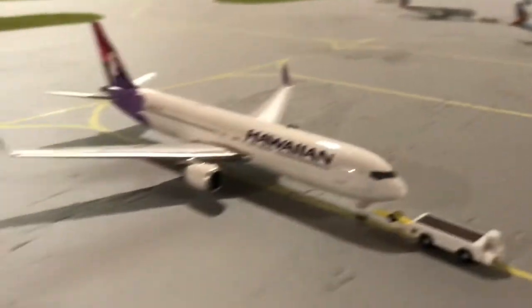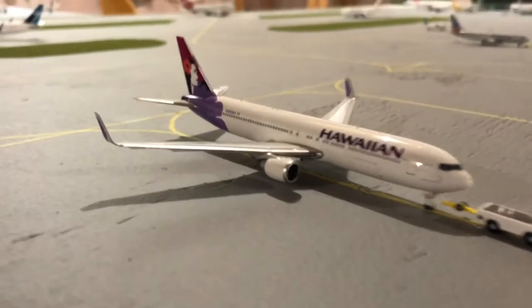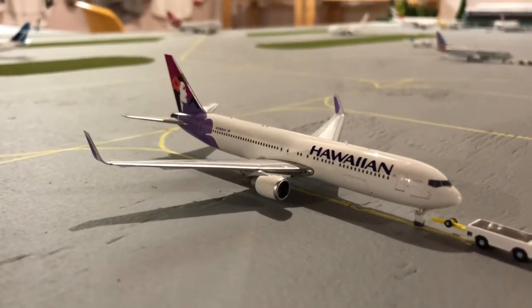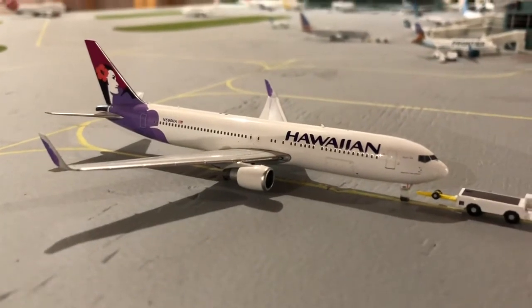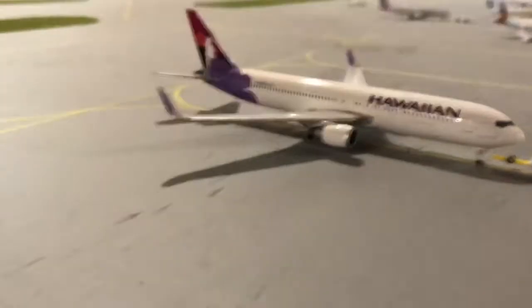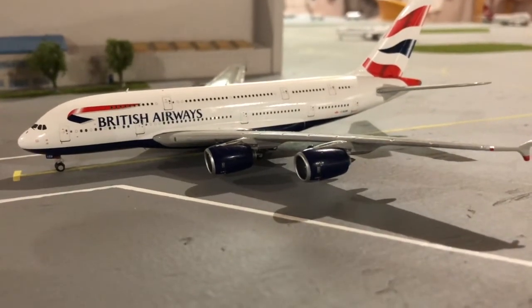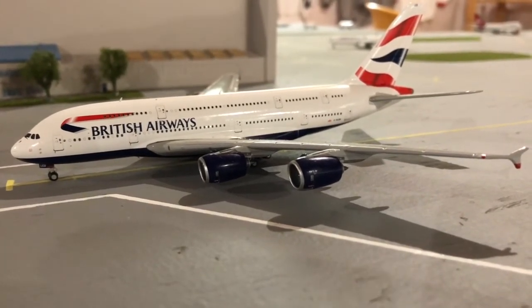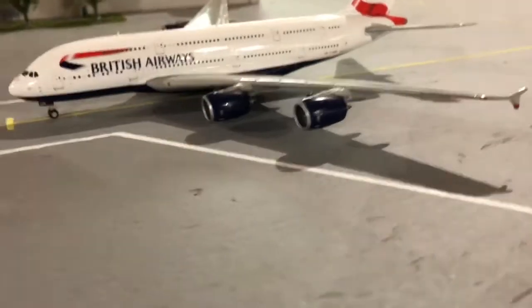Just pulling out from its remote stand since the international terminal is full — it's a Hawaiian 767-300ER. Hawaiian will retire this 767 at the end of the year, so it doesn't have too many flights left, but Hawaiian is considering whether or not to start a route on the A330. Right here we have a British Airways A380 — he had an engine problem coming in, so maintenance is looking after it. It's just a minor problem, so it'll be on time for its flight in a few hours.